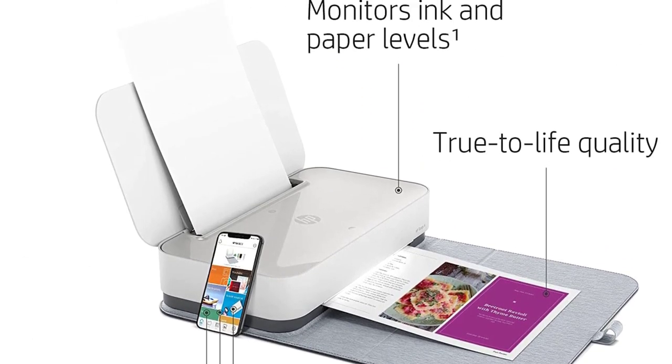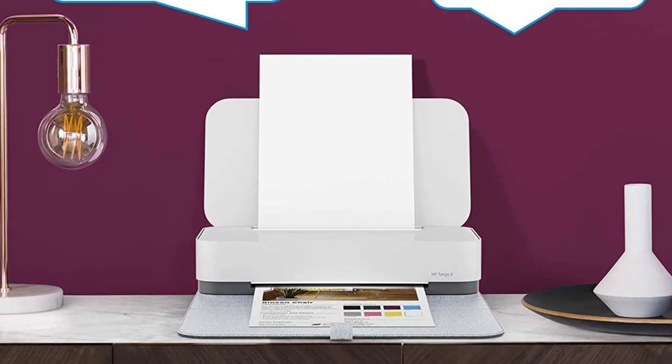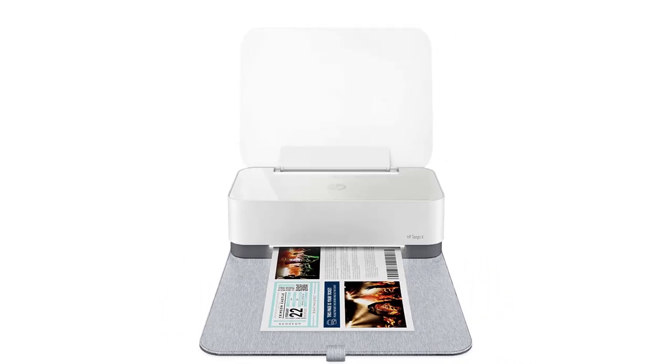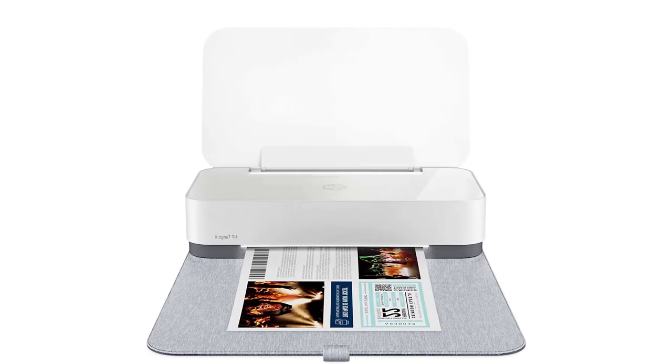The Tango X is rated for print speeds of up to 11 ppm black and 8 ppm color, and has a monthly duty cycle of up to 500 pages. The printer is also eligible for HP's Instant Ink subscription service and is backed by a one-year warranty.